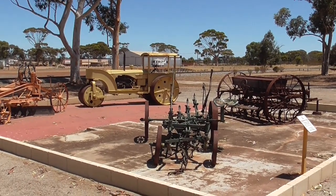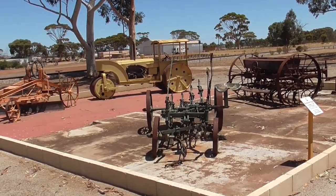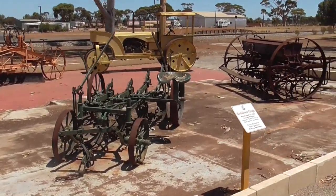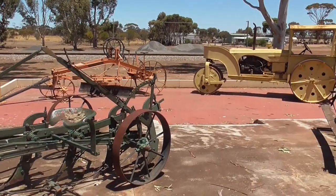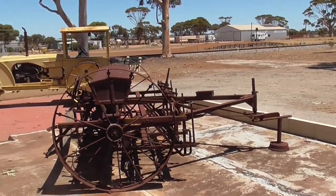To the right in the Station Precinct area, we have various farm machinery which would have been used in the area, from a very early plough to an early tractor to a very early combine.